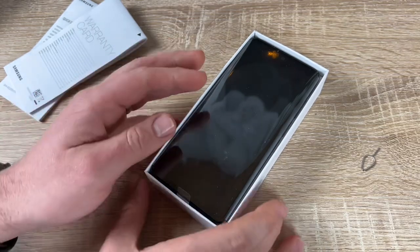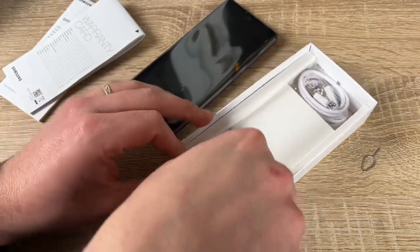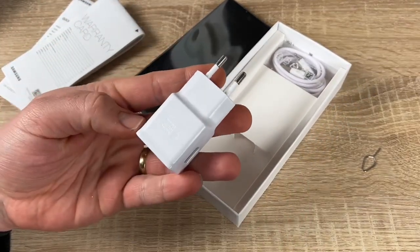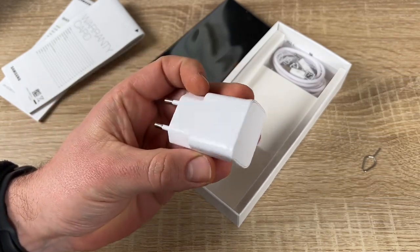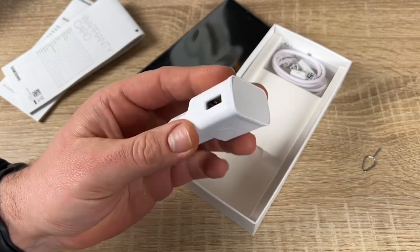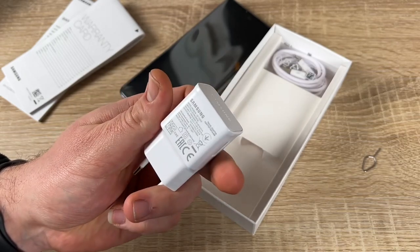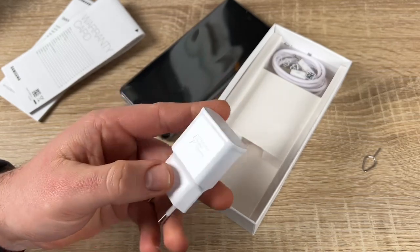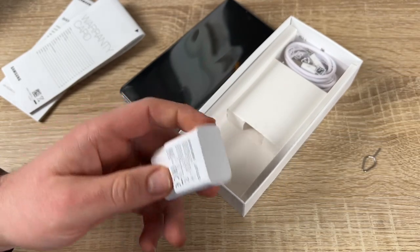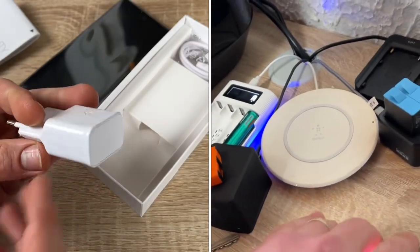All on the expansive 6.5-inch Infinity-O display. Setting a new standard for stunning design, the Galaxy A52 features comfortable sleek curves and a seamless design. The minimal camera housing blends in with the matte finish on the rear for an iconic, almost unibody look.